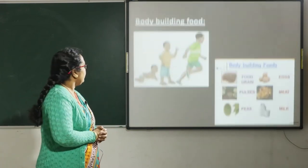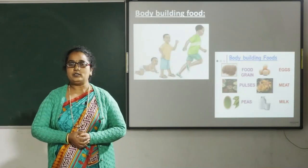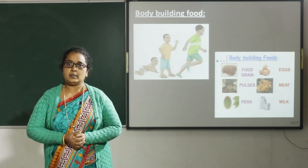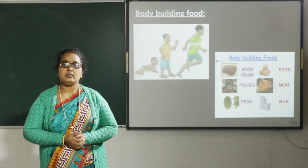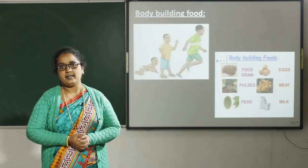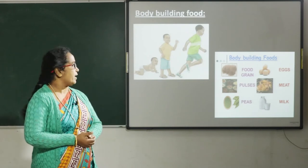Next, body building food. Body building foods are rich in protein and help us to grow. Protein helps heal wounds quickly. You can see in the picture the baby has been born as a small child and has grown into an adult.